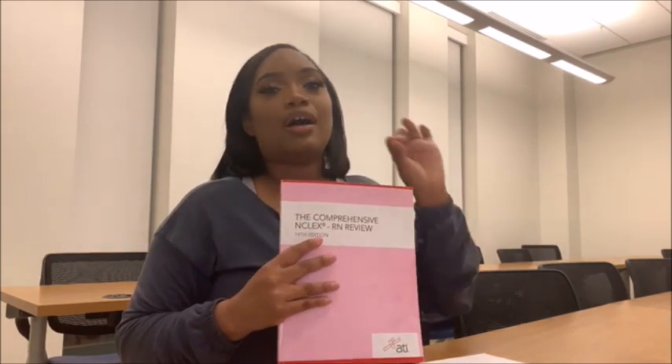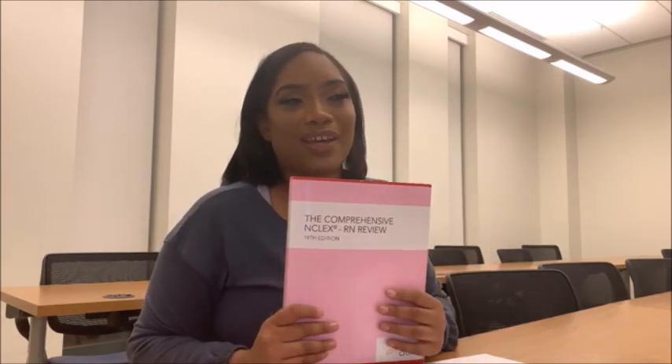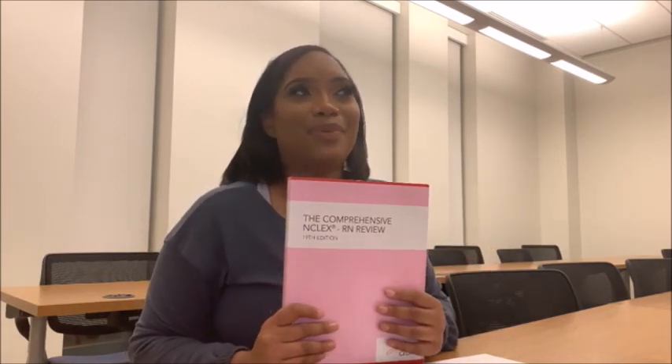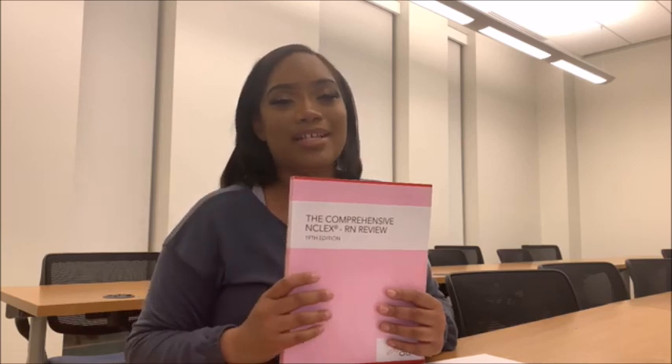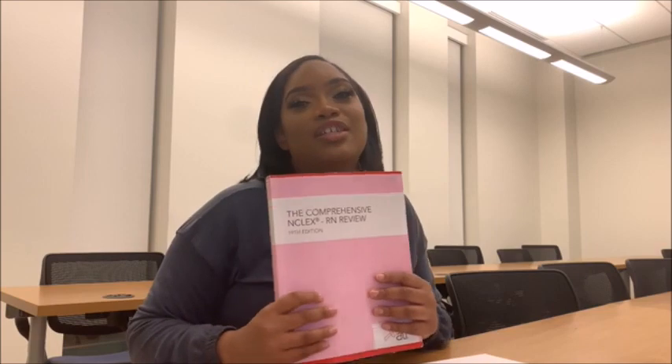I'm not telling a soul when I take that test. But I'll be so ecstatic when I do pass to tell everybody that's been behind me and been supporting me thus far.